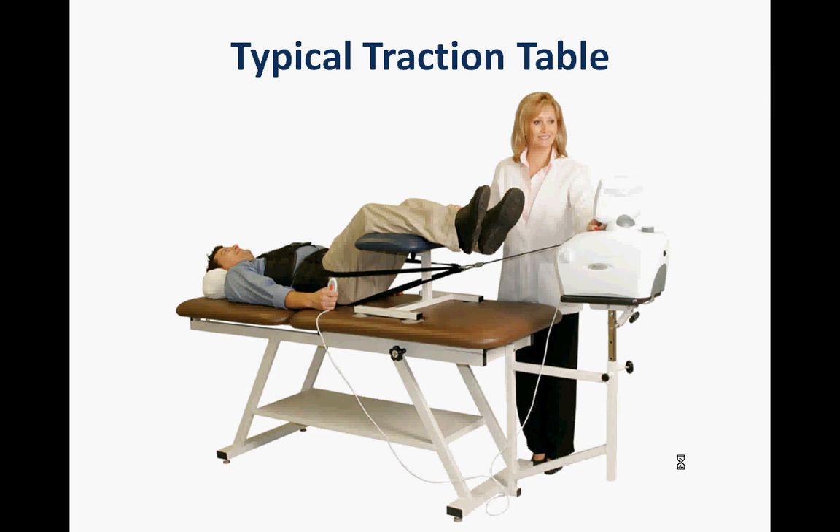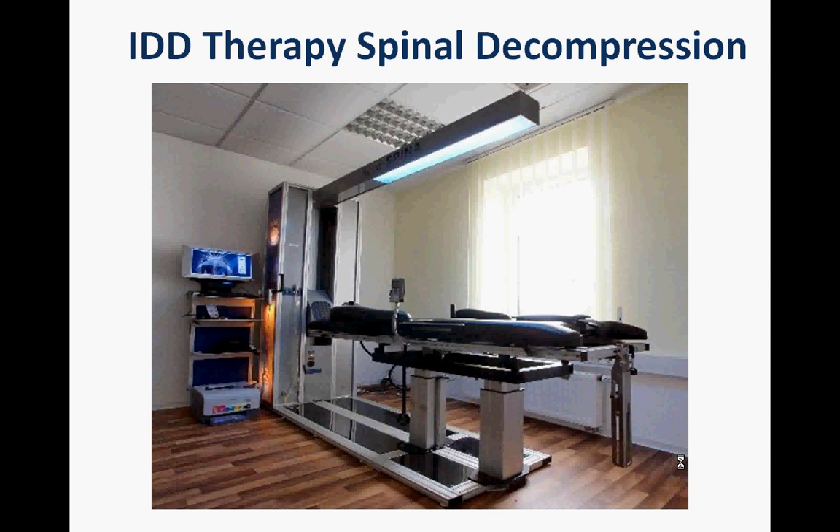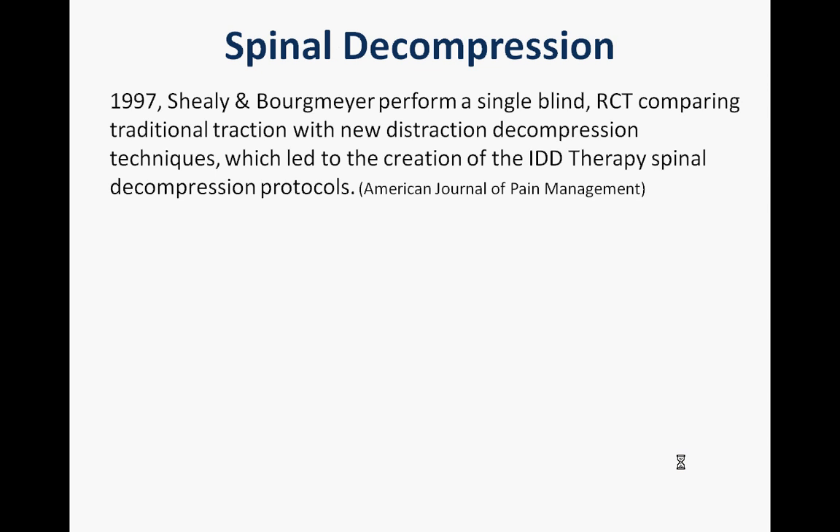This is a device that most people may be familiar with — a simple table with a pulling force at the end. The modern spinal decompression devices, this one is called an Acuspiner, have some elements comparable to traction in that there is a pulling force, but what lies behind the computer — the nuts and bolts of what this treatment does — makes it drastically different from traction. The element I'm going to focus on relates to the ability to distract targeted segments.